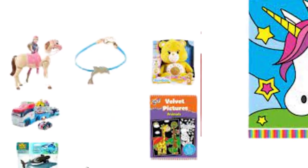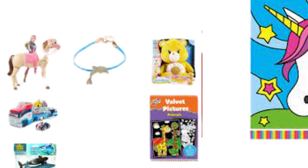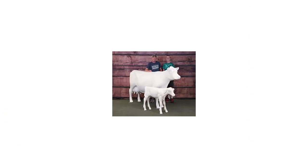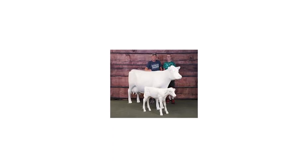Why we love it: Our child testers were amazed by the value of this product and how it helped boost their coloring confidence. They loved how the pictures looked when finished and thought they would be perfect to display on a wall.